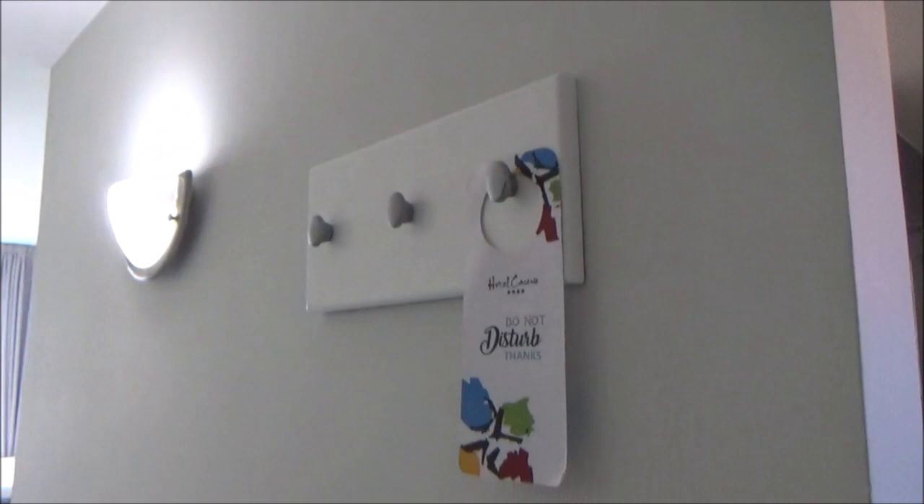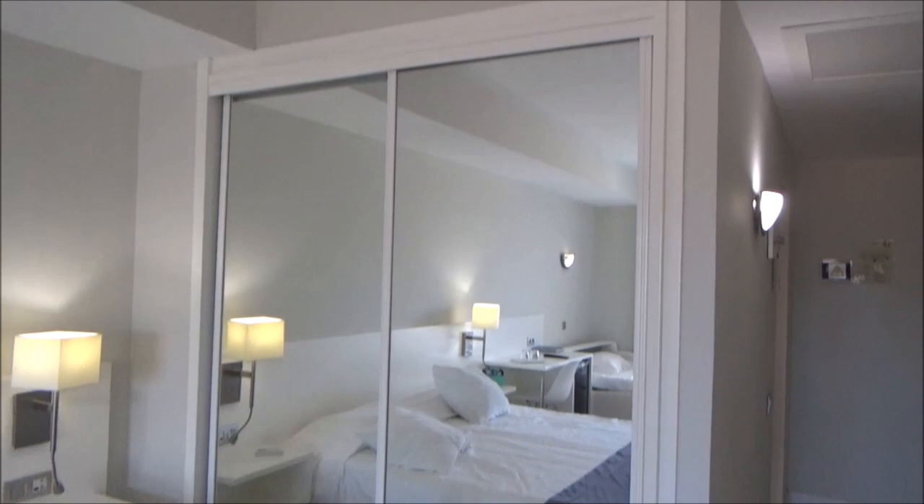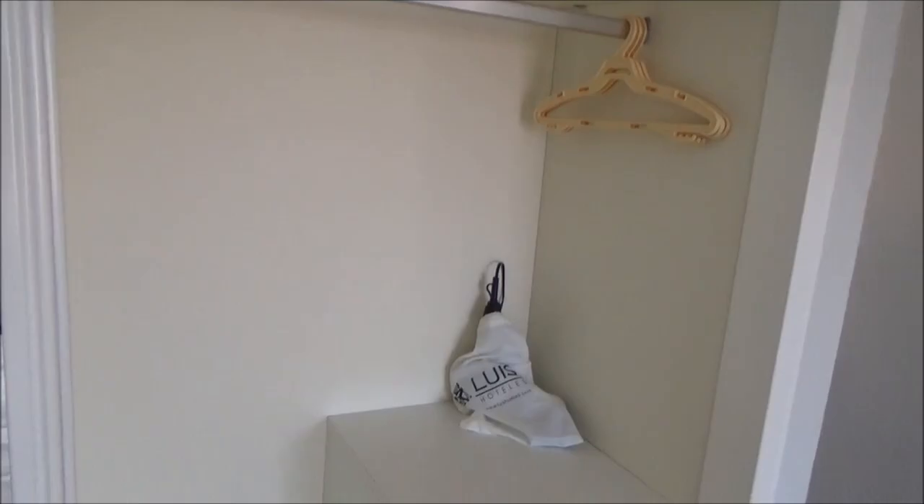Out of all the hotels I've stayed in, this one has to be my favourite purely based on the room size. Despite three of us sharing the room, there was enough space, enough wardrobe space — and also a full length mirror, which is every girl's dream.